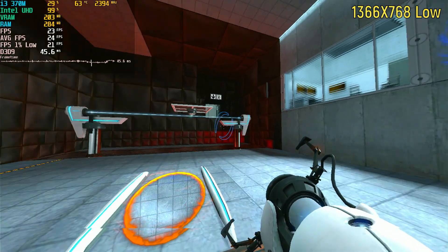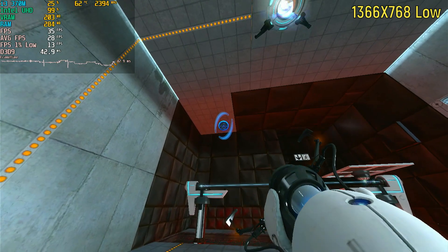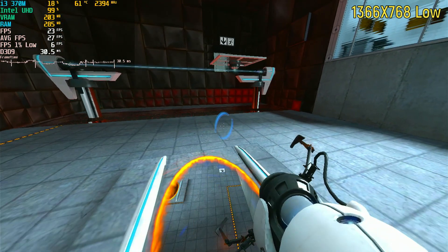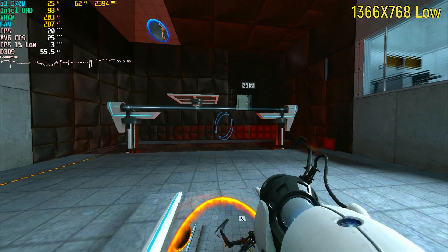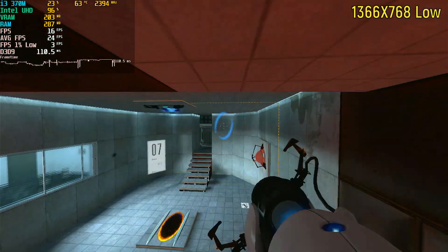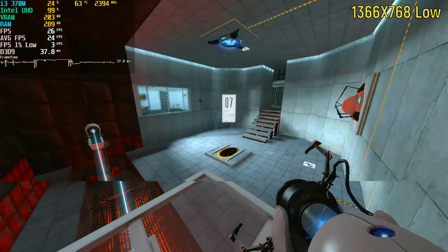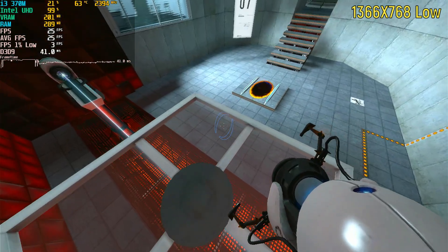The original Portal at 1366x768 on the low settings was not even reaching 30 frames per second — it was only at roughly 27. This is a really old game that runs on basically anything, and it's barely able to get 25 frames per second at 720p.